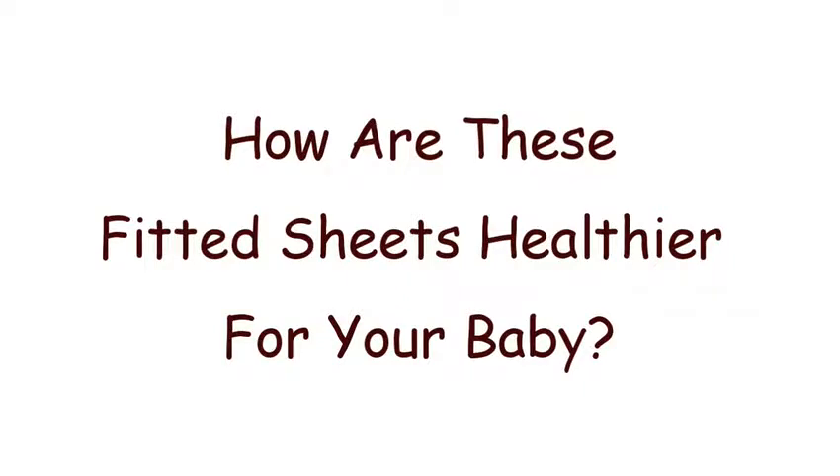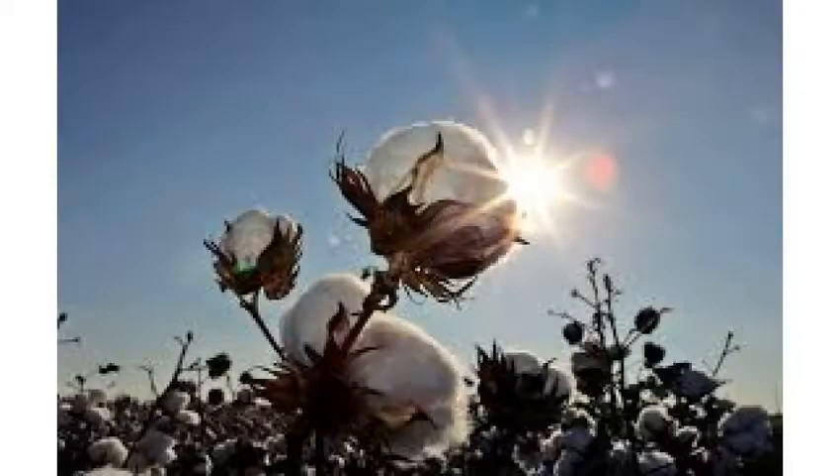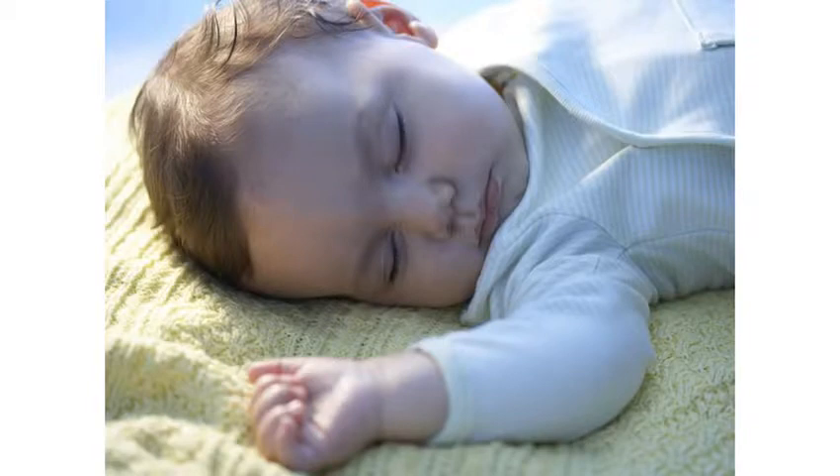How are these fitted sheets healthier for your baby? Your baby will sleep for around 14 hours every day for the first couple of years, so you'll want to make sure that this time is spent in the healthiest environment possible. We've made sure that Beaming Baby 100% chemical free organic cotton sheets contain none of the harsh chemicals that you find in standard baby bedding. From the field where the cotton is grown to the moment your beautiful baby drifts off to sleep, there are no nasty chemicals used in our gorgeous baby bedding, making it healthier for your baby and softer and kinder to your baby's skin.